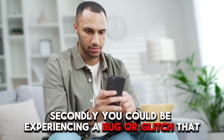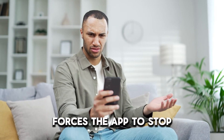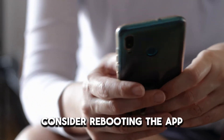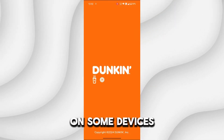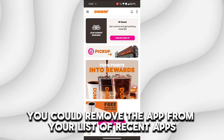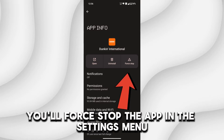Secondly, you could be experiencing a bug or glitch that forces the app to stop. To fix this, consider rebooting the app. To do this, completely close the app, then open it back up again. On some devices, you could remove the app from your list of recent apps. In others, you'll force stop the app in the settings menu.